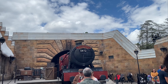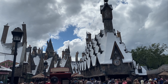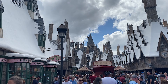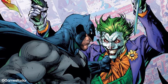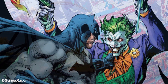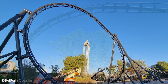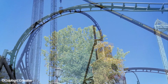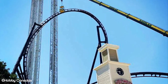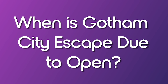One of the things that excites us most about Gotham City Escape is the level of attention to detail that seems to have gone into its design. The ride cars are set to be modelled after the Batmobile, and the queue area will be decorated to resemble Gotham City itself. Additionally, the ride will feature a number of iconic characters from the Batman series. This level of detail should make the experience more immersive and will transport riders into the world of Batman.